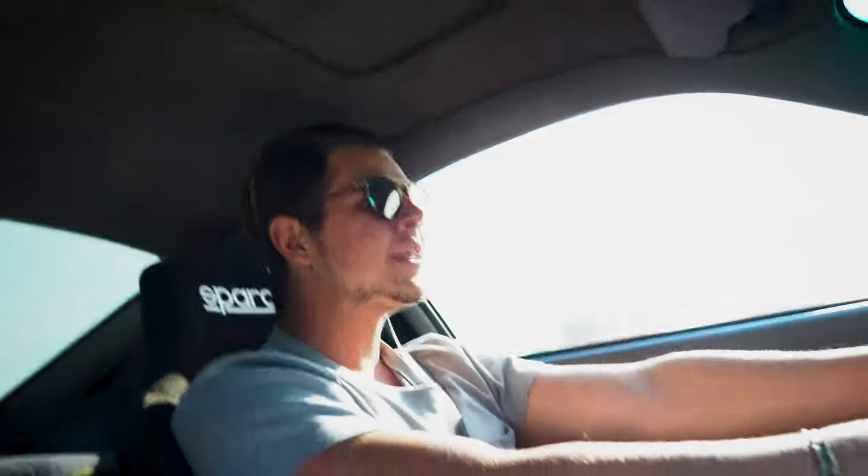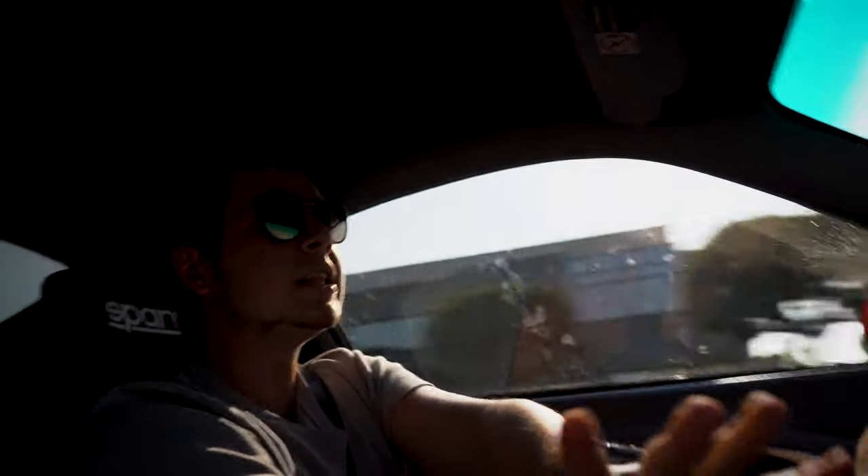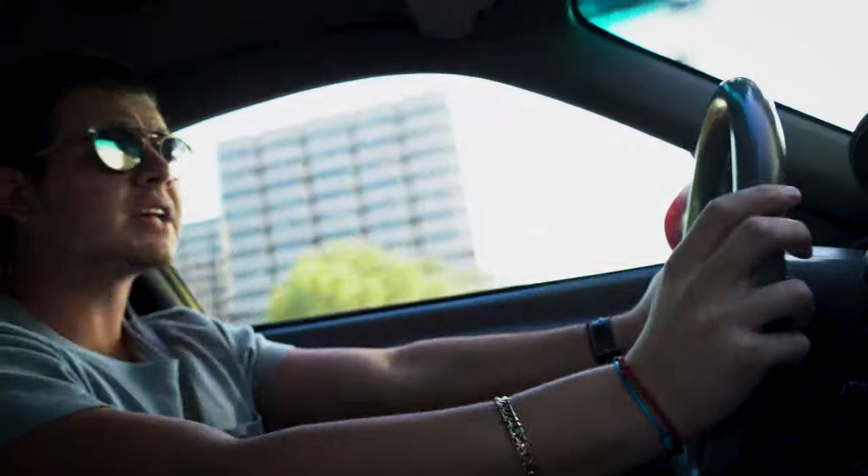All right guys, yeah — it sounds good, doesn't it? That was under 55, that was under 45 — that was the speed limit, I promise you.